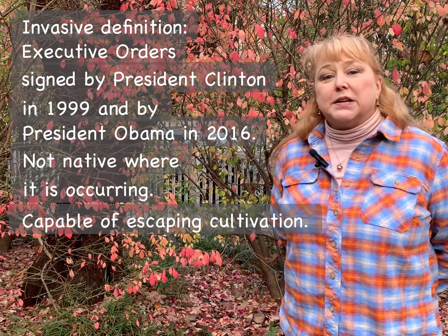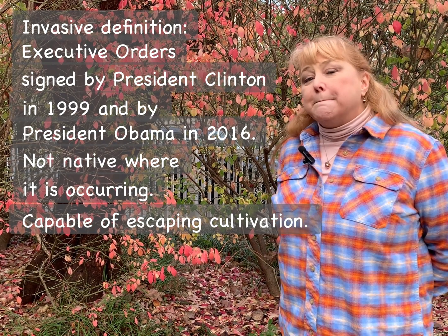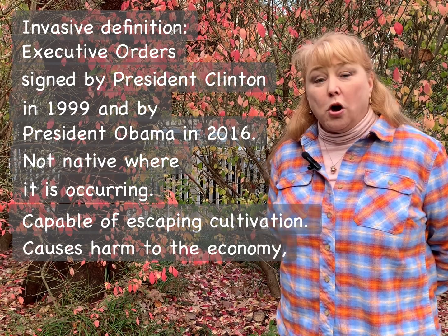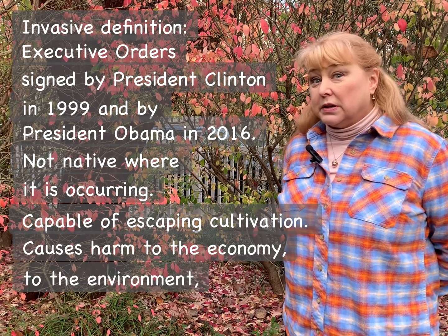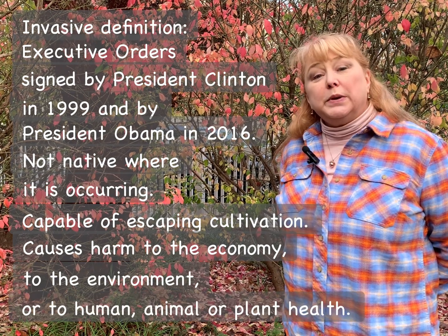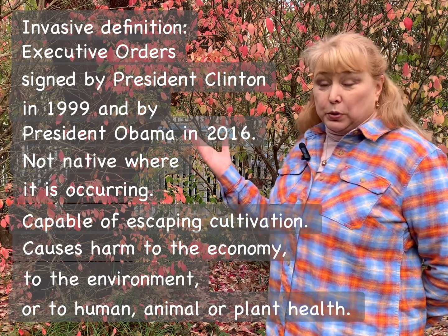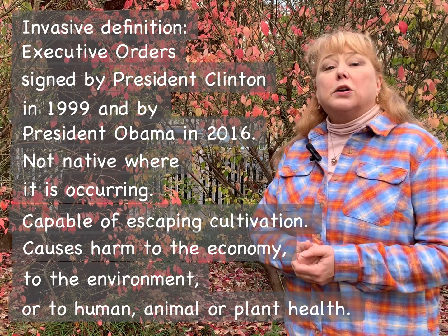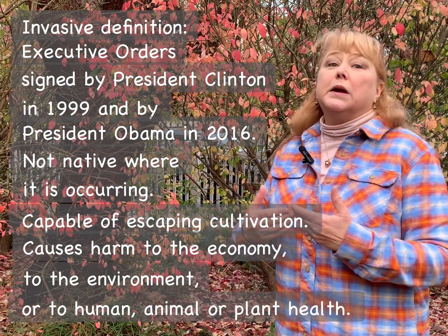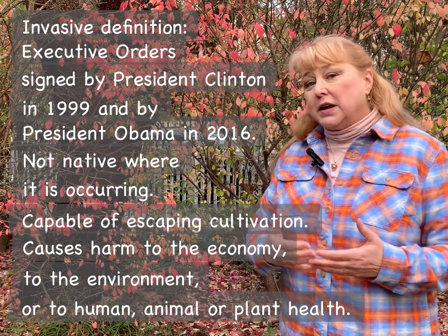The definition also says that an invasive plant must be something that causes harm to the economy, to the environment, or to human, animal, or plant health. And indeed burning bush does that, because it outcompetes our native plants, causing problems in the environment and making it harder for animals to find the nutritious native food that they need in our area.